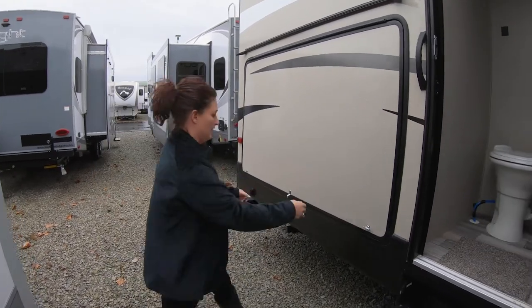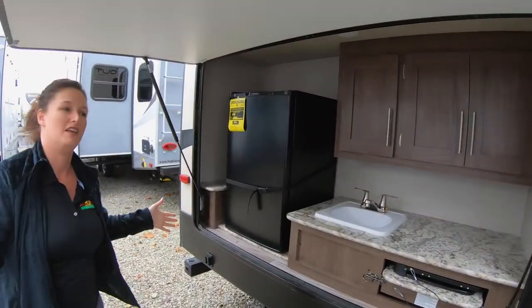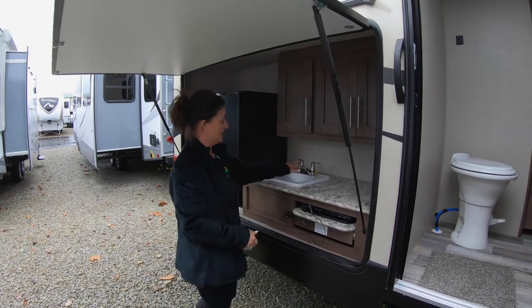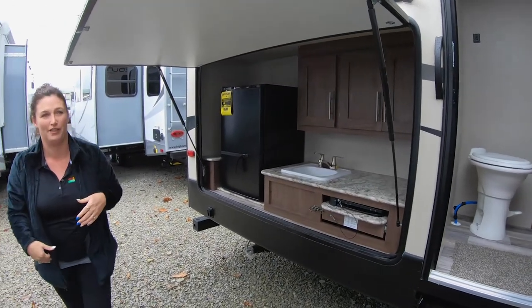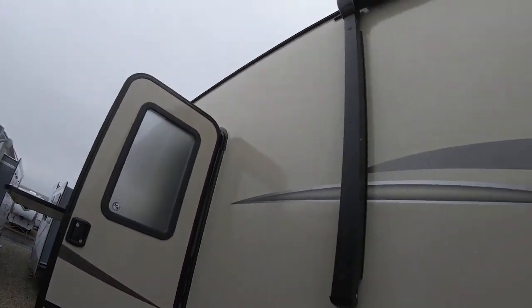Another great feature out here on this unit for your family: a nice outdoor kitchen with a bigger refrigerator, two-burner stove, sink, and extra storage above. Also love this nice little awning here — you're not out in the weather, and it's separate from the rest of your awning that covers the front of your unit.